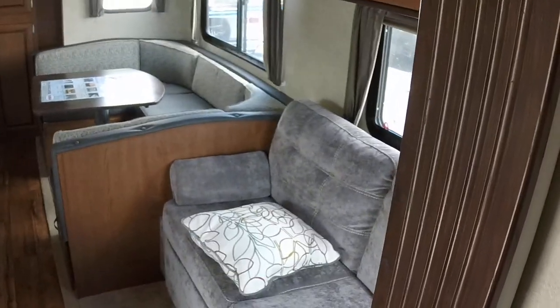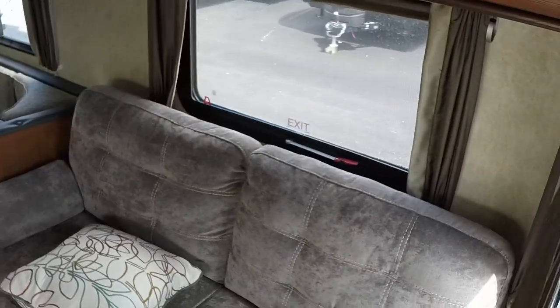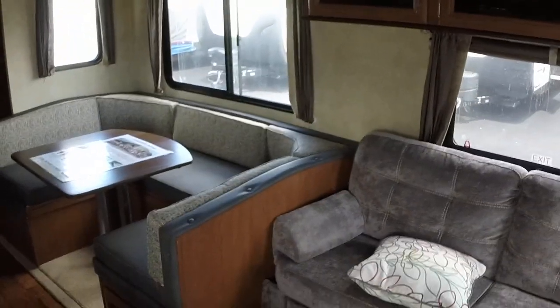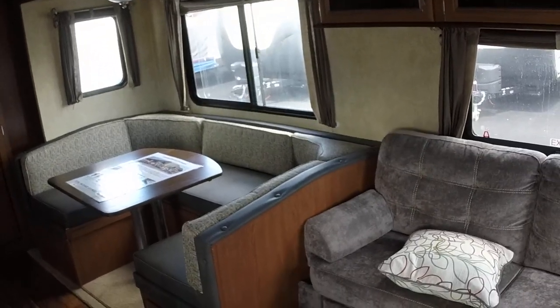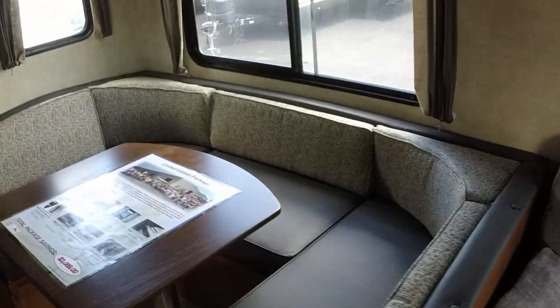Switch around here and pan around to the living space of the 31 KQBTS. Of course you see the beautiful harbor interior, the great couch with a drawer down below. The couch goes into a jackknife sofa. You've got the u-shaped dinette, which is phenomenal — everybody loves this floor plan because the u-shaped dinette gives you seating for six really easily and conveniently. You've got big double door stainless steel appliances.